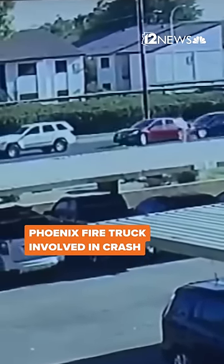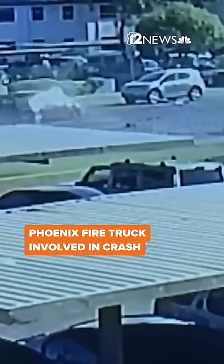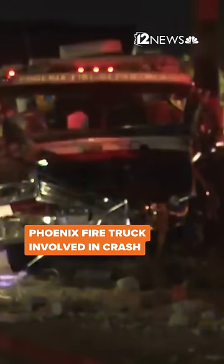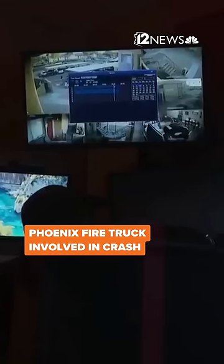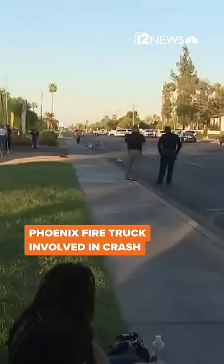All it took was eight seconds — a Phoenix firetruck crashing into a car that was hit from behind and pushed into firefighters' way, that firetruck then crashing nearby. According to security camera video taken by Andrew Trujillo, it was just before 5:10 in the afternoon.